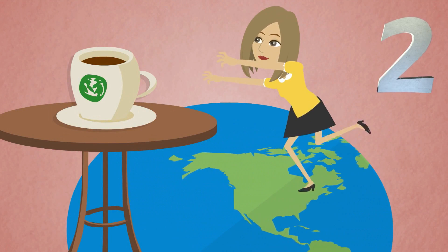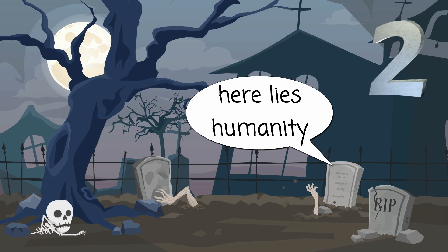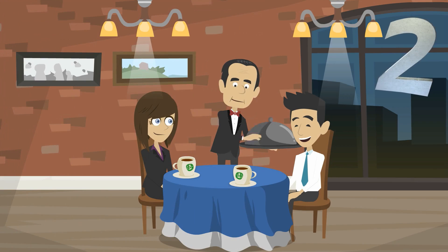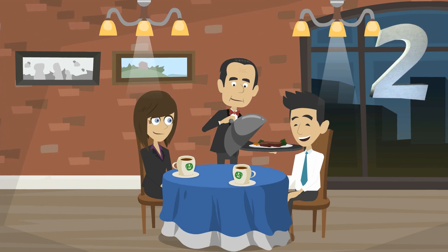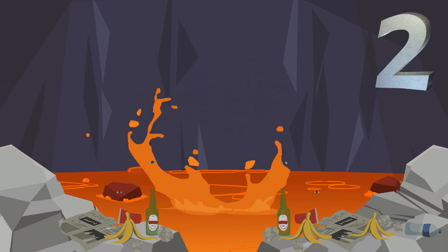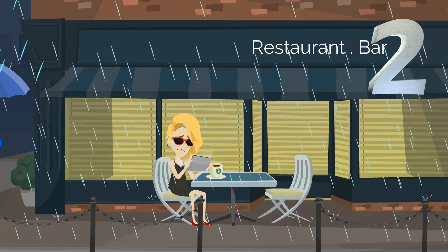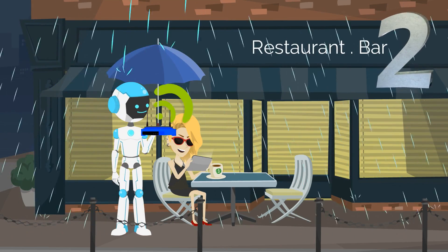The world runs on coffee. Without it, business as we know it would stop, and humanity would be extinct within a generation. So we spend a lot of time in coffee shops using their public Wi-Fi, which is basically a cesspool of internet dangers. But don't worry too much — our top-ranked VPN services offer public Wi-Fi protection.